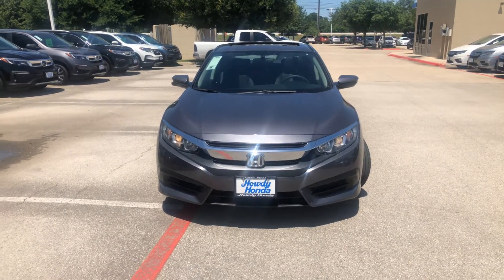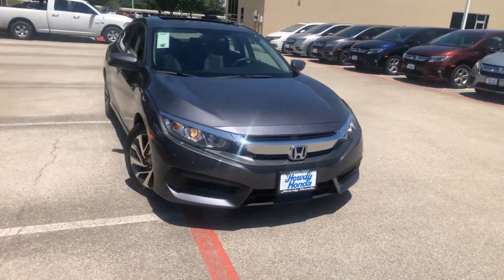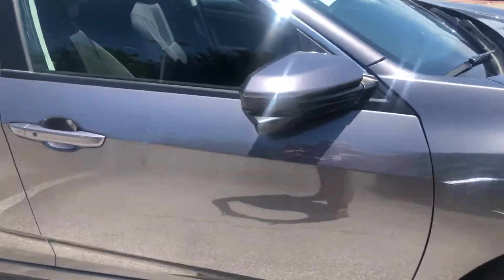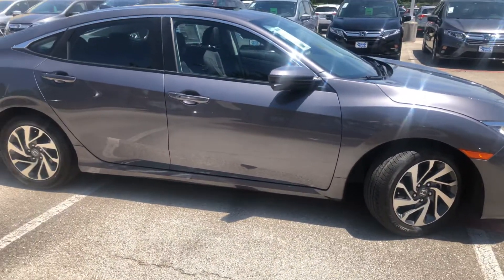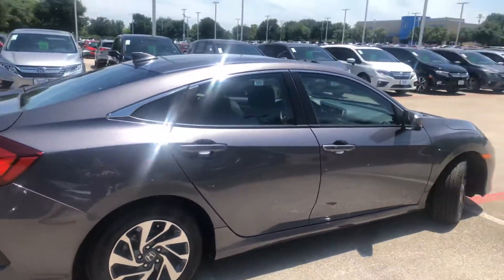So here's the front of it — look at it shine and sparkle. I'm gonna walk around here. Cool feature on this is the little safety camera right there. When you're going around corners, there's a little camera on the side. It's a very low-profile roof.